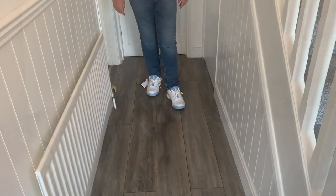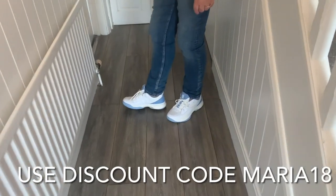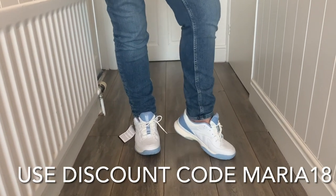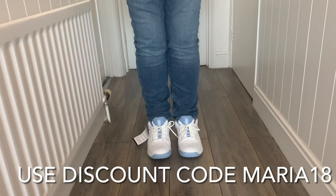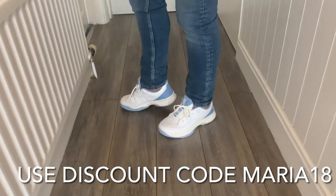Without further ado, I'm going to try them on. Wow — they are absolutely amazing! They fit like a glove. They're the most comfy shoe I think I've ever put on. I am so impressed, and I've got loads of toe room. Wow, I'm really impressed.